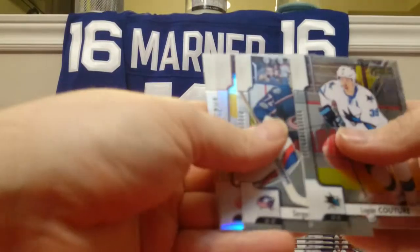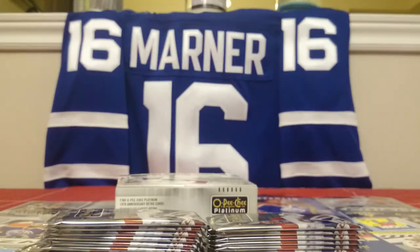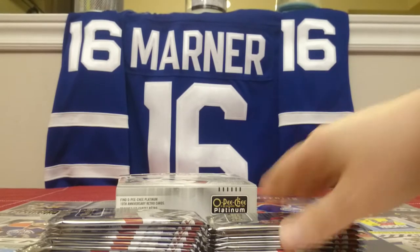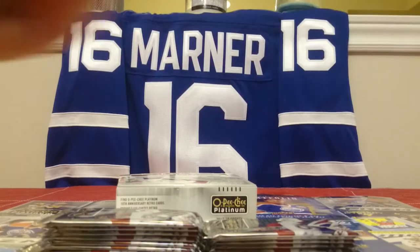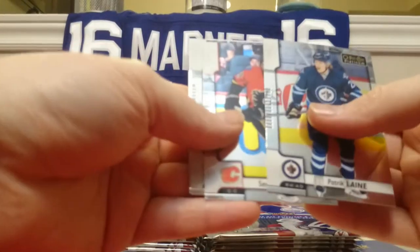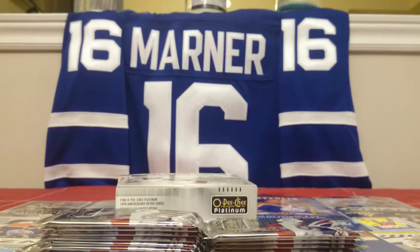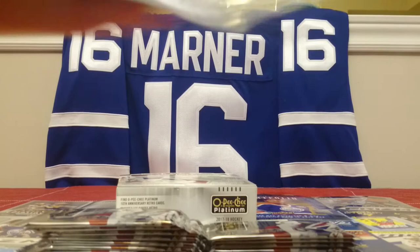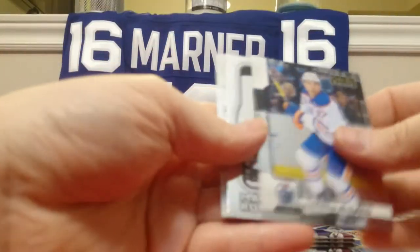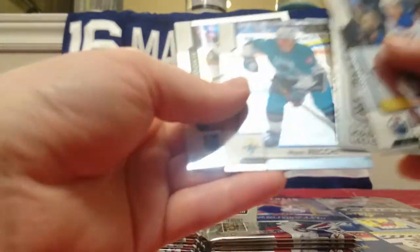Logan Couture, Sergei Bobrovsky, Franz Nielsen Rainbow, and Jake DeBrusk. Three really good packs in a row. Patrick Laine, Sean Monahan, Jake Dunsell Rainbow, and Vince Dunn Marquee Rookie. Conor McDavid, Marquee Rookie Retro of Jack Roslovic, Mark Recchi All-Star, and Alex Tuck Marquee Rookie.